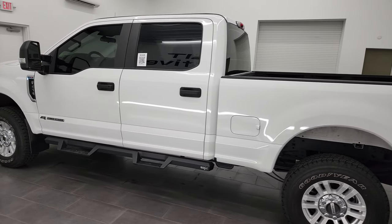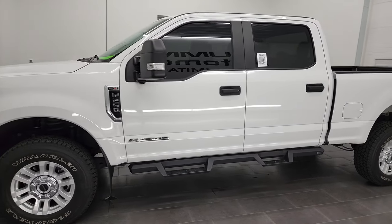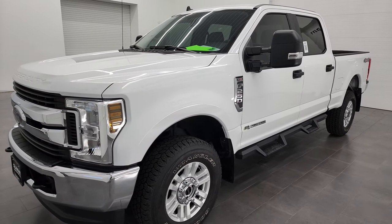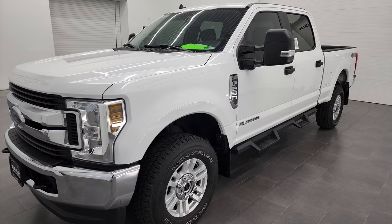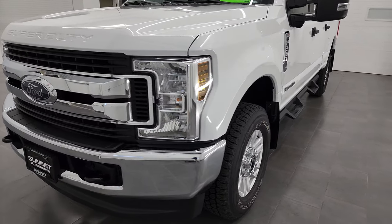This 2019 Ford F-250 has the 6.7 liter Power Stroke diesel engine, 440 horsepower. This truck has been fully safety-inspected by our service shop. It has a fresh oil and filter change. All the fluids have been checked and topped off and this truck is 100% ready to go.